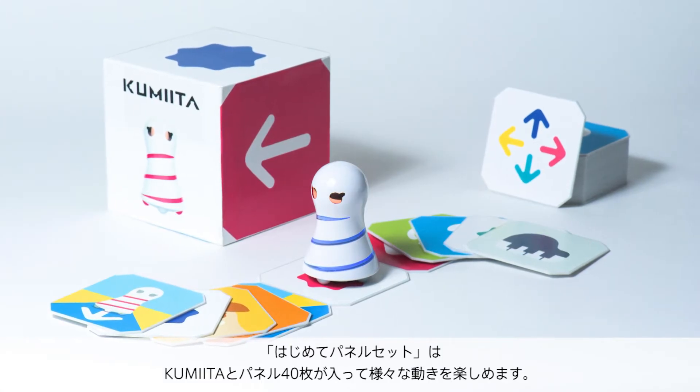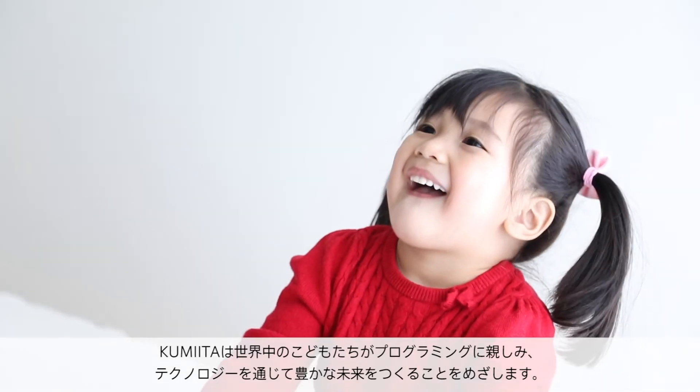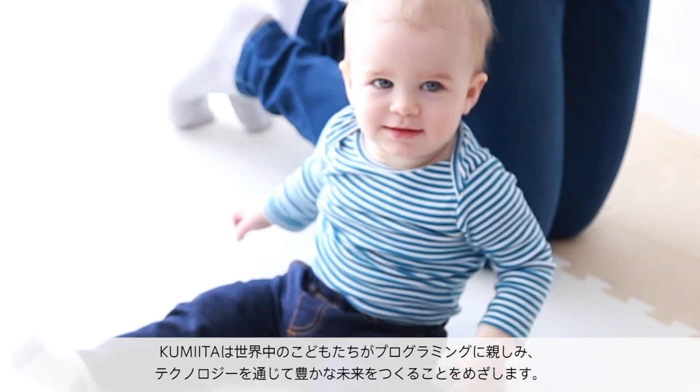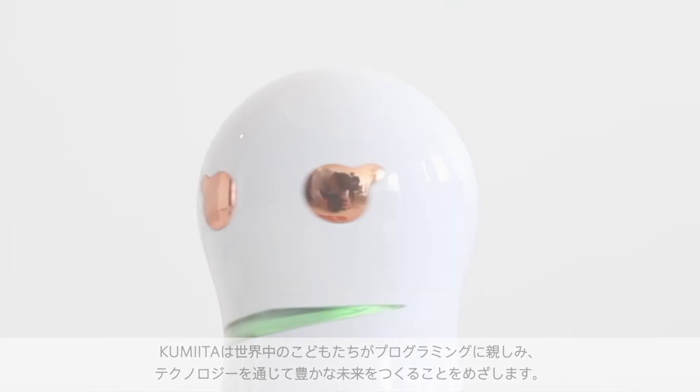The beginner panel set includes Kumita and 40 panels for a variety of actions. Kumita hopes to realize a more prosperous future through technology by teaching children around the world about the wonders of programming.